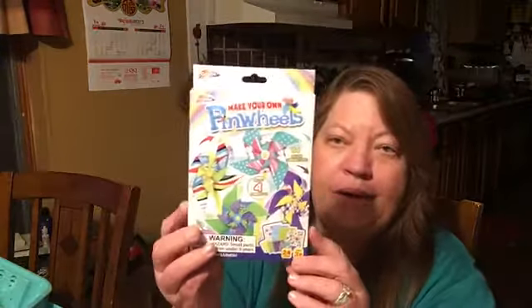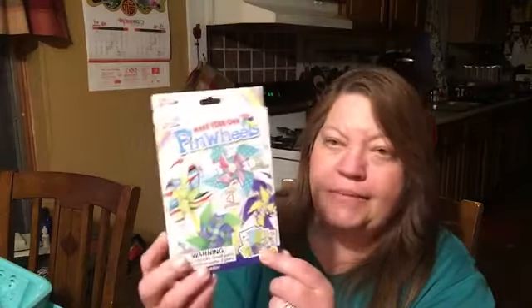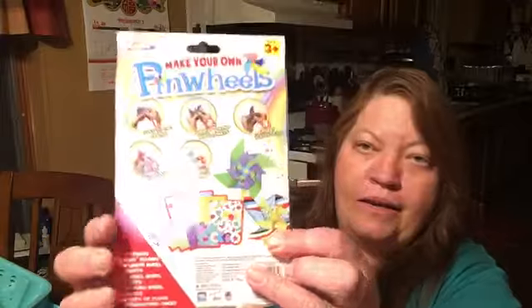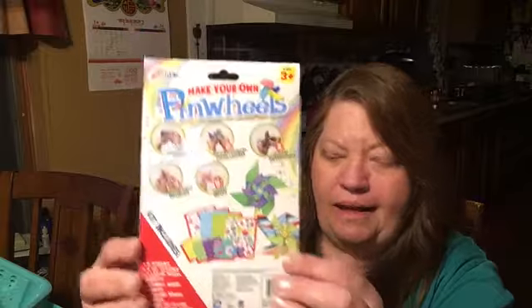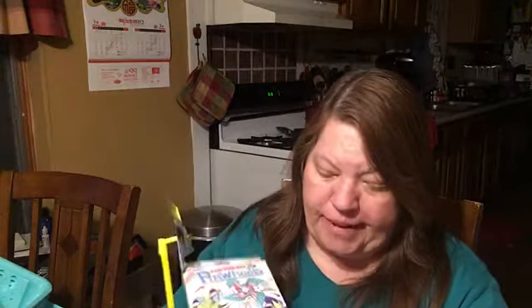The last thing I got at Dollar General was make-your-own pinwheels — they come in a box, a dollar, and you get everything to make four pinwheels: all your paper, all the tubing and whatever you need. It turned out very cute and I thought they would go great in a pocket letter, stuffed envelope, or whatever you make. They came with everything needed to make four, and it says there are 64 design combinations.